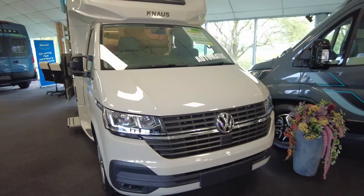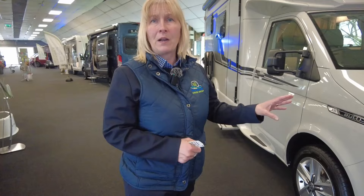Hi, I'm Claire and I'm part of the sales team here at Donamart Leisure Kingdom and I'd like to take you around our Naus Tora 500 MQ van. It's the Vansation range, it's on the VW 6.1, 2 litre, and this particular one is a 150 brake horsepower automatic.